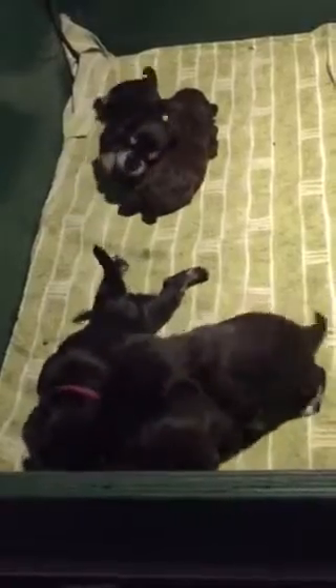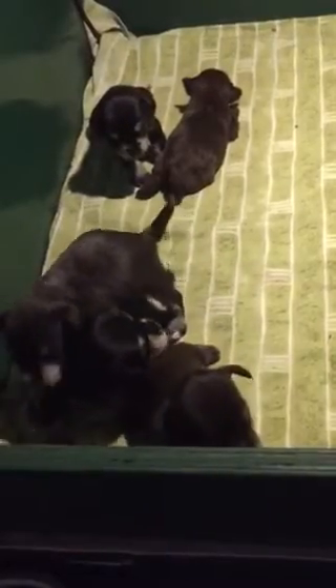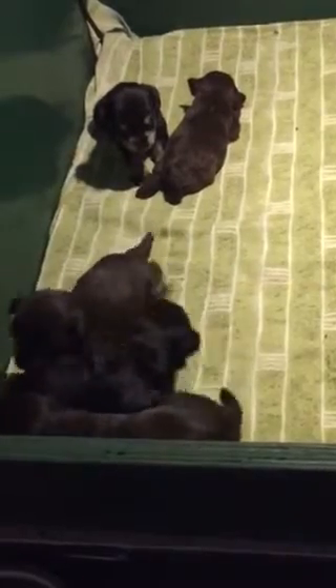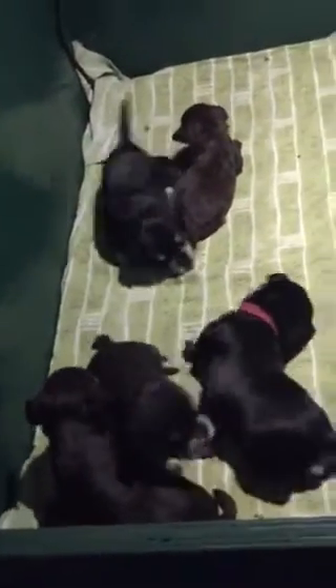Because they are now getting active and some are escaping, we will be moving them out of the whelping box into a pen with a crate and a pee pad so they can start learning that bed is not bathroom. That is the next stage in their development.